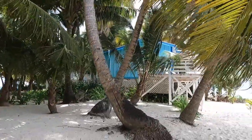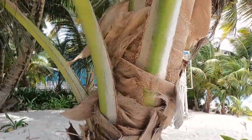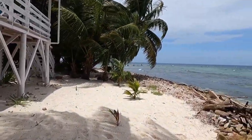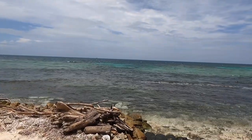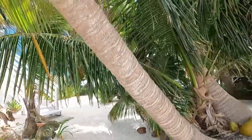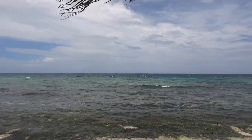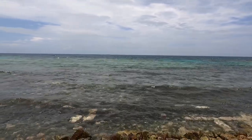These are the cabanas you can rent. There's the view from the cabana — not bad at all. Continuing along the back side of the island, you get amazing views. The water changes different colors depending on how deep it is and what's underneath it.